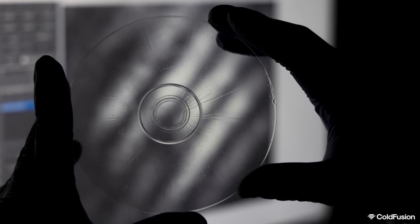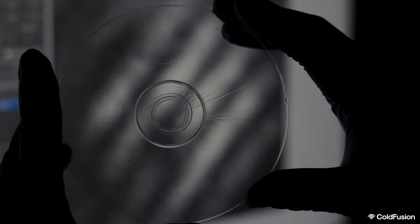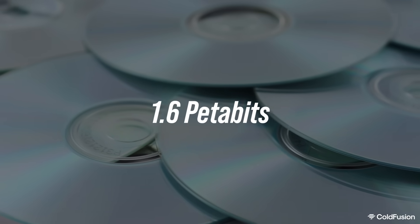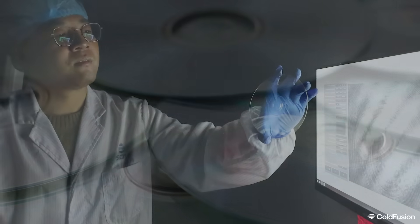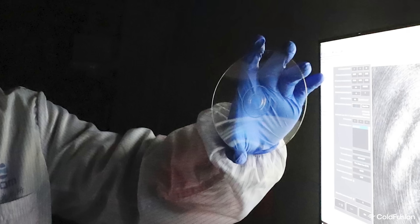But what if I told you that CDs could still be the future? Incredibly, researchers have made a breakthrough. They've developed a 3D optical disc with a staggering 1.6 petabits of storage capacity — that's over 200,000 DVDs on a single disc. So today, we'll explore this incredible research and the unlikely return of the compact disc.